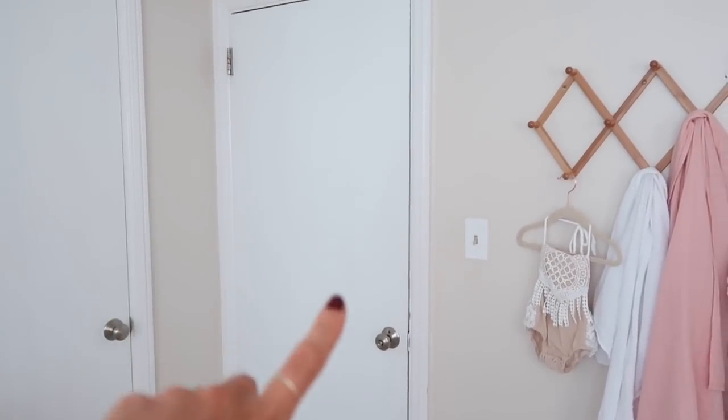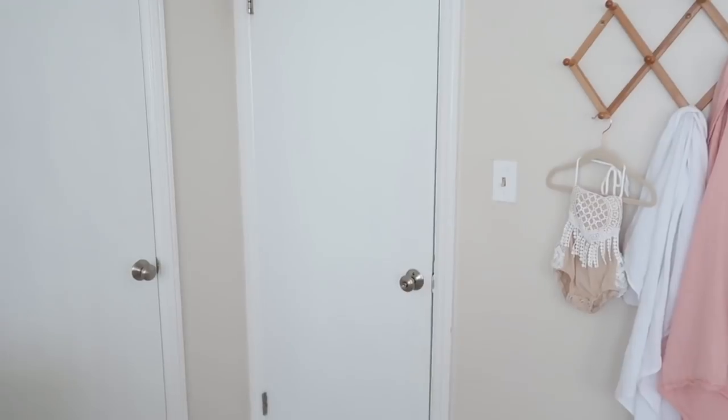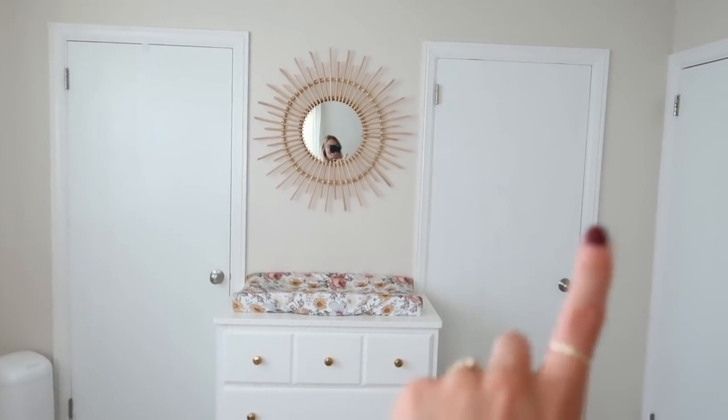I'm going to try to make sense of her room. This door leads to the hallway — our room is right on the left, Knox's room is right down the hall, and it leads to the rest of our apartment. I'm going to start with this wall over here.